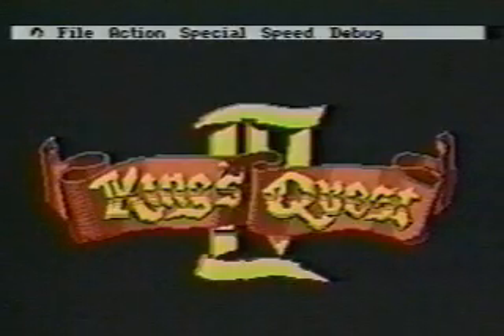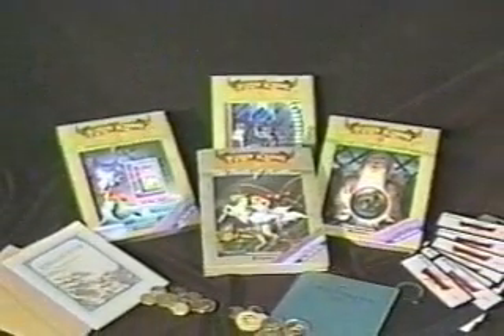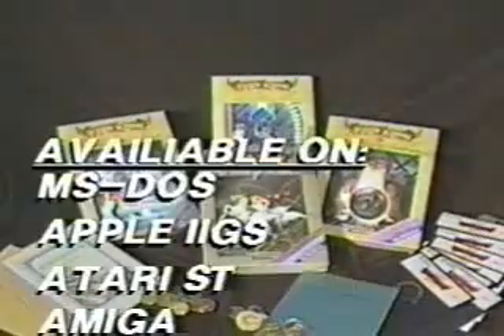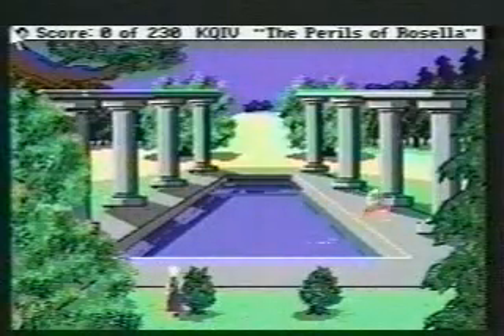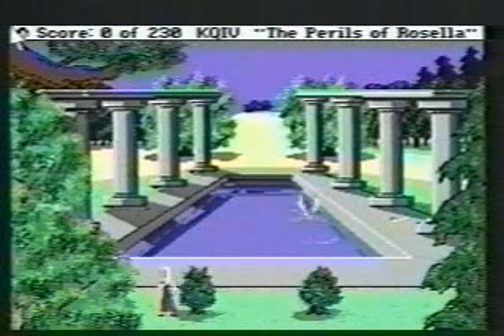With over 800,000 sold, the King's Quest series continues to be the best-selling graphic adventure ever sold. Initially available on MS-DOS, with other popular formats to follow, King's Quest IV will be the first 3D animated adventure to use Sierra's improved high-resolution graphics system.